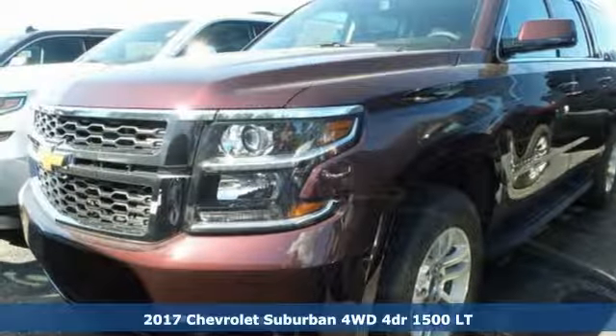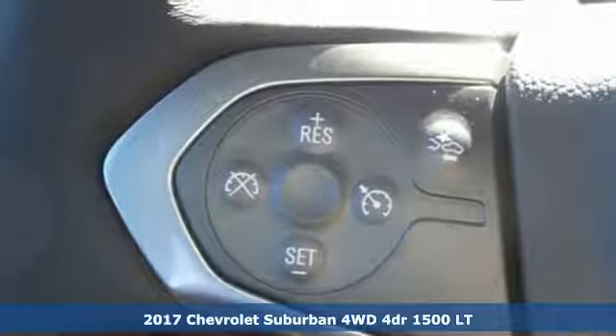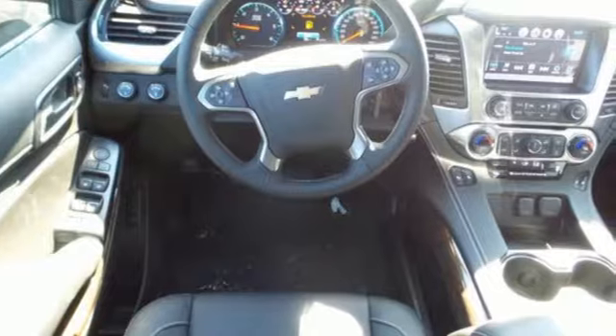Here's a 2017 Chevrolet Suburban. The Suburban has dominated the road since 1935 and continues the tradition by being powerful, efficient, adaptable, and downright ingenious.